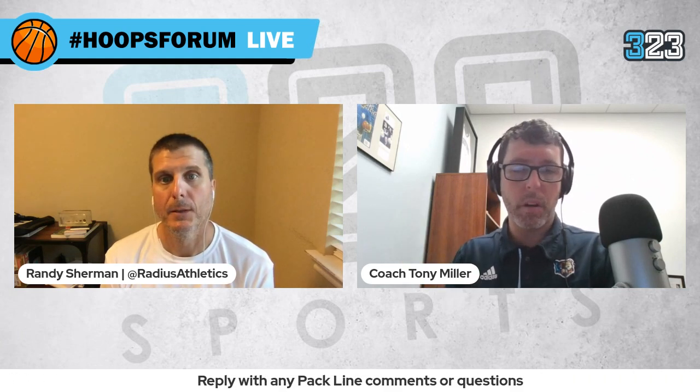Today is one of those shows where we're attempting to go deeper into a topic rather than talk broadly about a system of play. For those of you expecting pack line, that is still our topic, but we're zeroing in on a few aspects of pack line defense. Today is a chance to discuss some teaching points and hopefully help you become better teachers of the pack line defense.